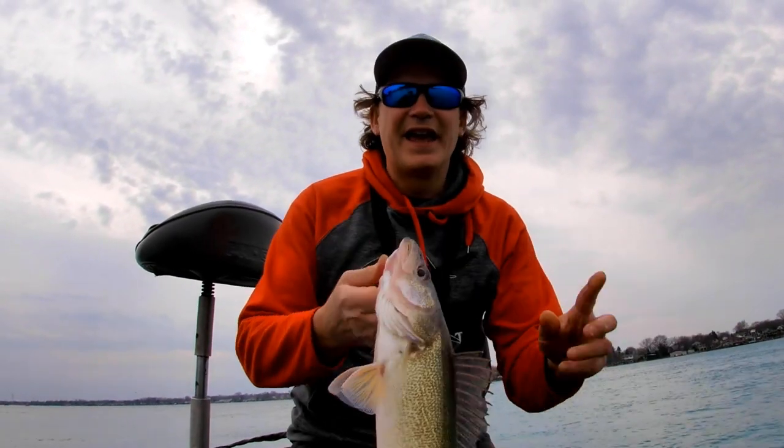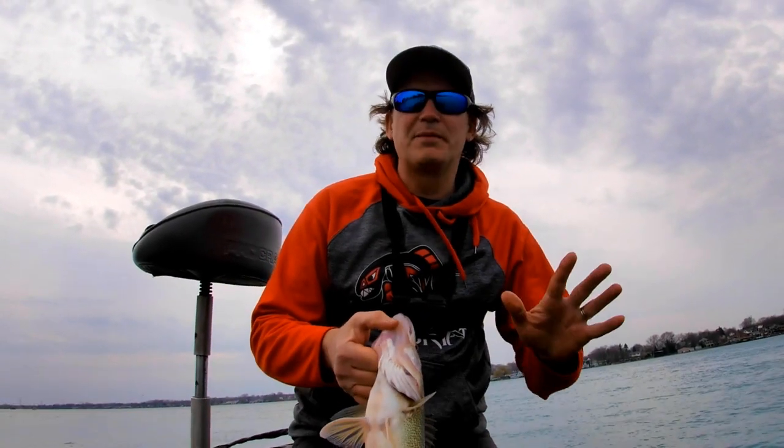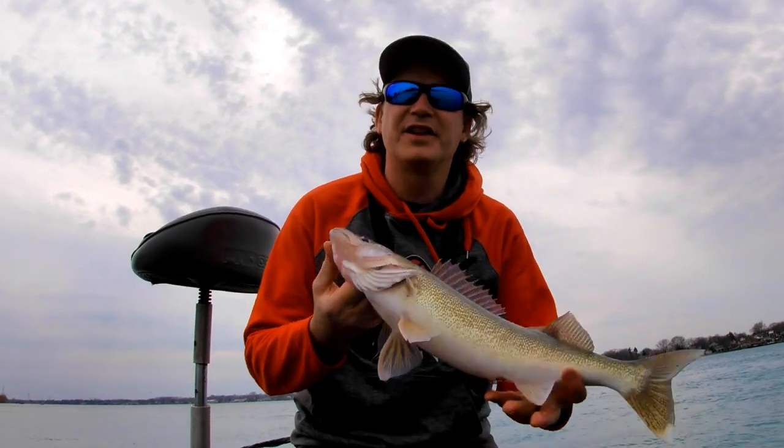Another nice St. Clair River walleye. Hey guys, it's Carl and today I'm going to show you three of my favorite baits for catching these walleyes on the St. Clair River.